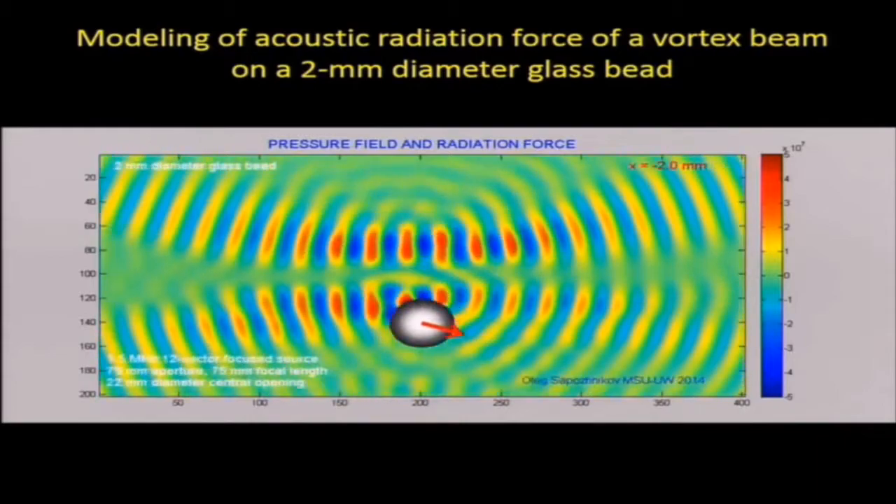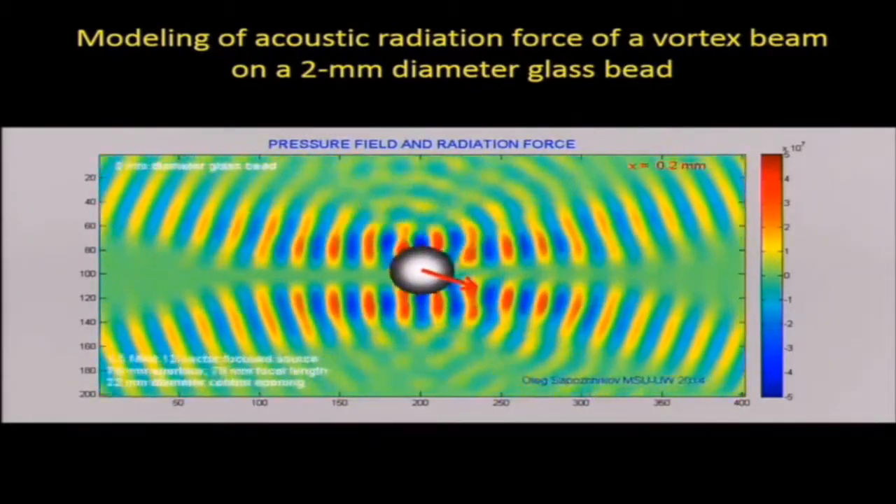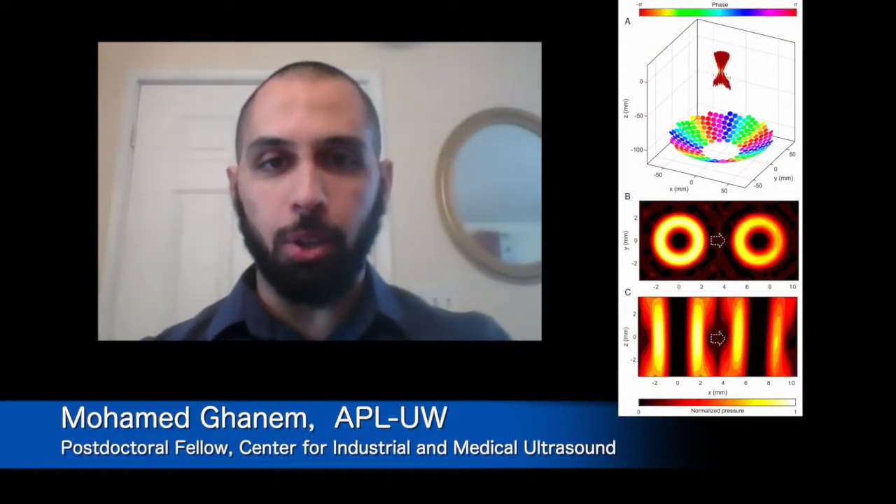If you want to grab the stone, you should know if you have enough force to grab the stone, to move it, and to levitate it. So after understanding the forces and comparing them to a theoretical model developed in-house by Oleg and Mike, we compared the theory to our experimental measurements. And then it was the step to actually do the 3D levitation.